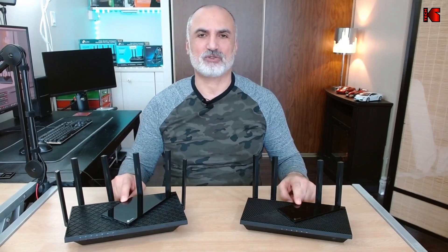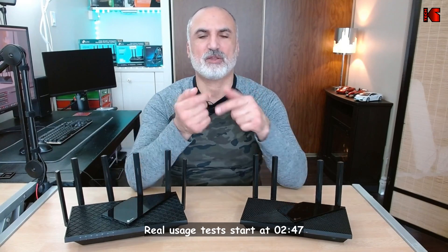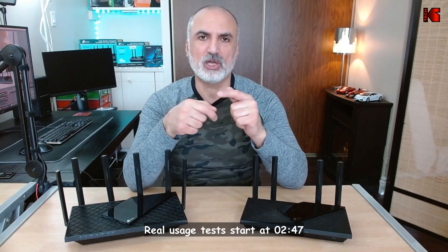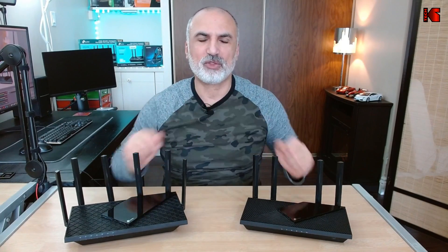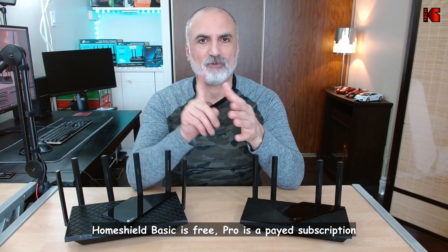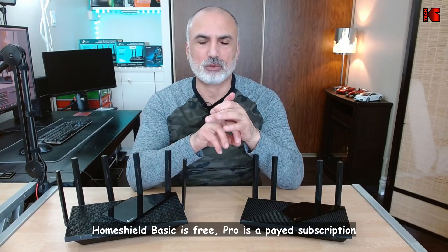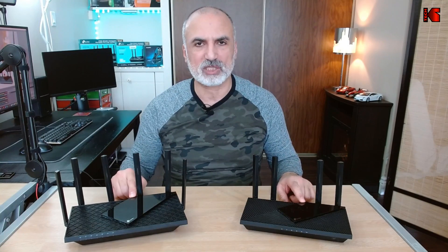Both routers have almost the same features. So both routers have OFDMA — the technology that better manages traffic on Wi-Fi 6 networks — as well as MU-MIMO technology, VPN, Home Shield, guest networks, and so on. Feature-wise, these routers are almost identical.